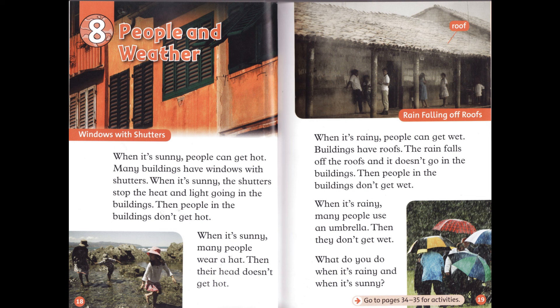When it's rainy, many people use an umbrella. Then they don't get wet. What do you do when it's rainy and when it's sunny?